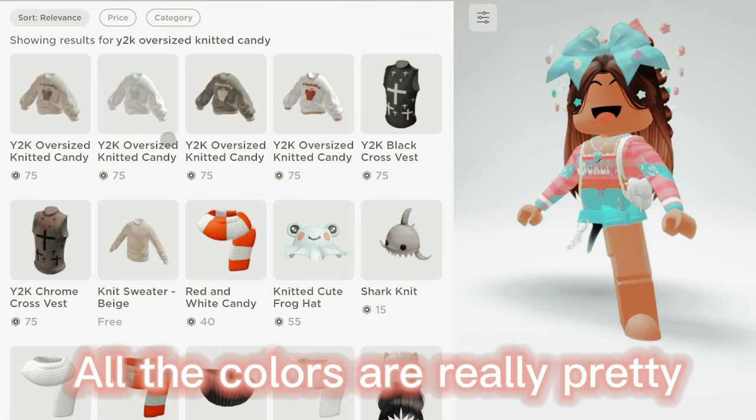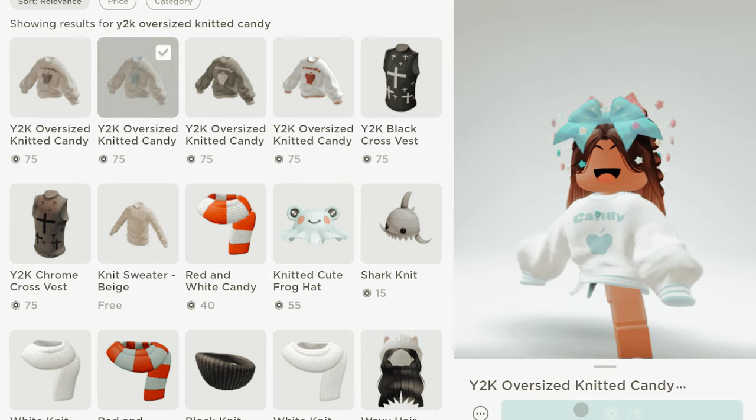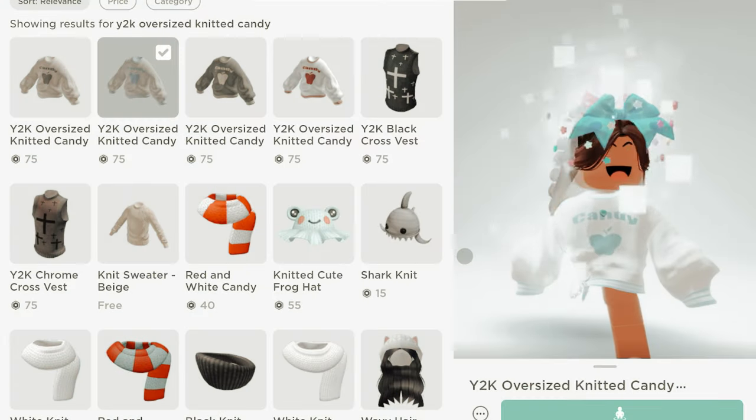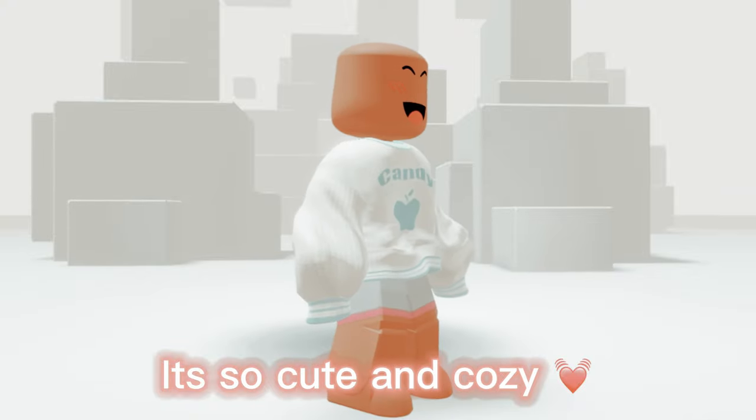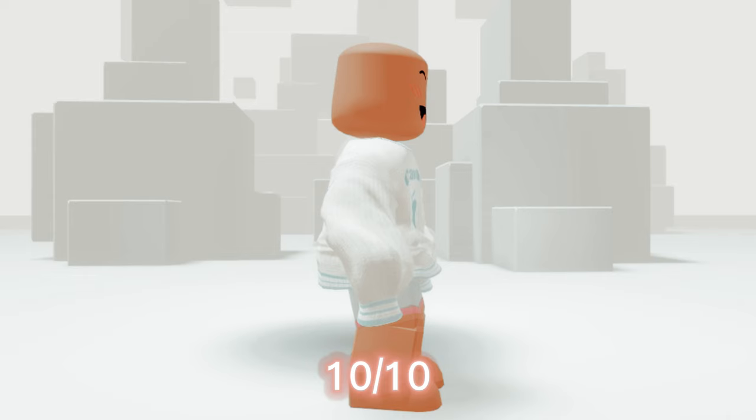All the colors are really pretty, but I'm gonna go with this one. It's so cute and cozy. I love it so much. 10 out of 10.